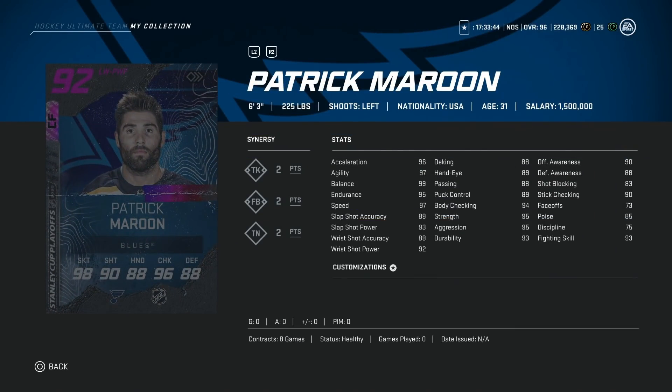Then we've got the 92 Patrick Maroon, 6'3", 225 — that is elite size. Skating is close enough: 97, 96, 97 for speed, acceleration, and agility. He doesn't have any speed synergies, which is kind of rough, but SP is going to make it 99. His shot is roughly in the low 90s, body checking 94, and awareness stats in the 90s. I would much rather have this card than the David Clarkson. This would actually be a really, really good winger card just based on his size alone.